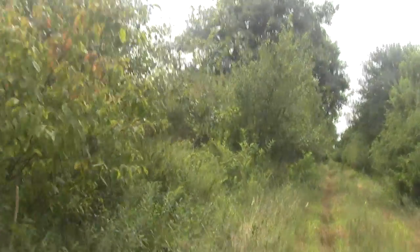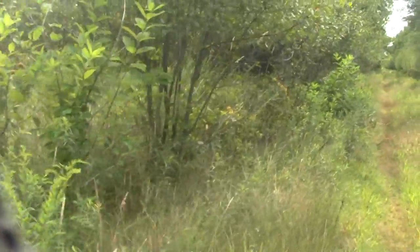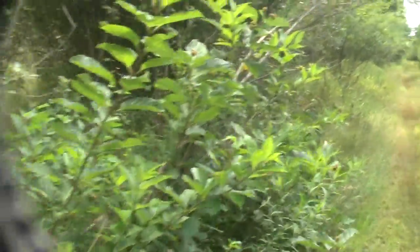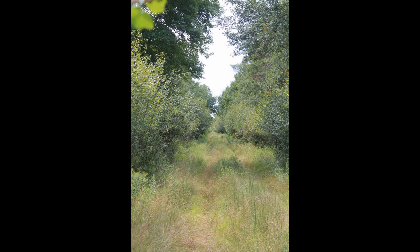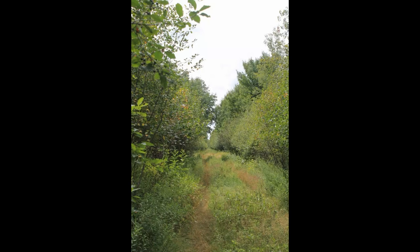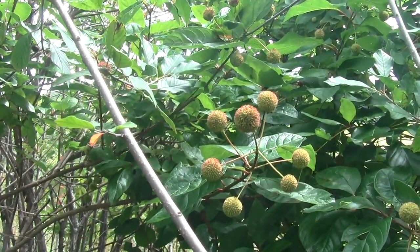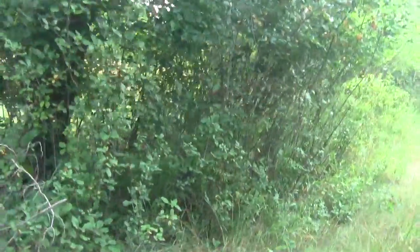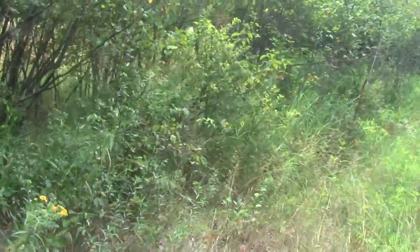Looks like we have some swallow squadrons. Actually, that looks like a flicker. And another variety of fruit for deer and birds. It's mostly pretty open, and considering it's summer, we haven't been clobbered by mosquitoes as much.